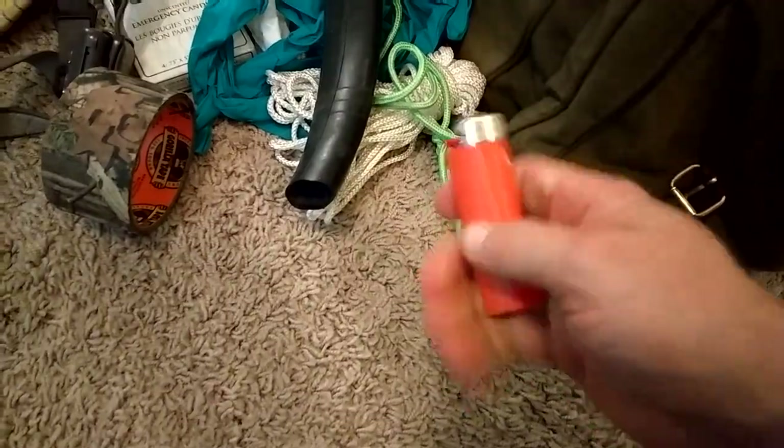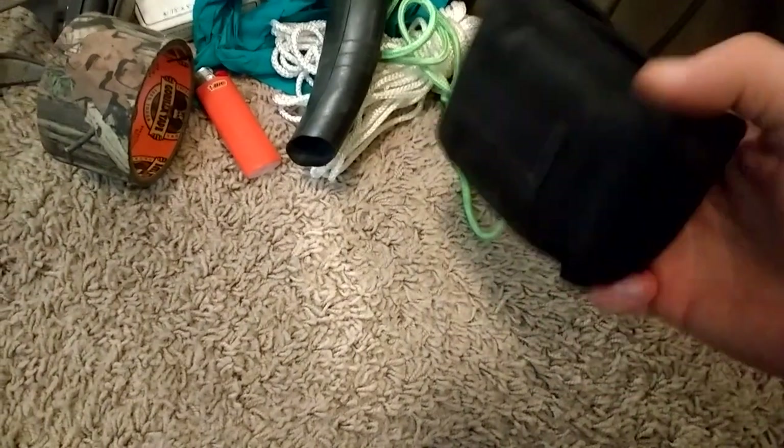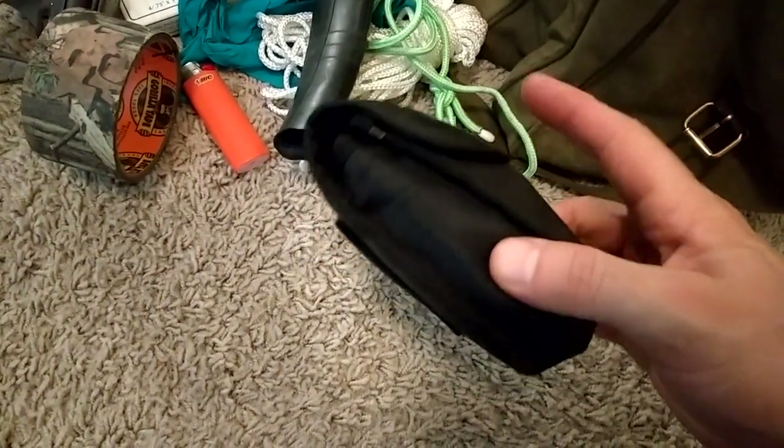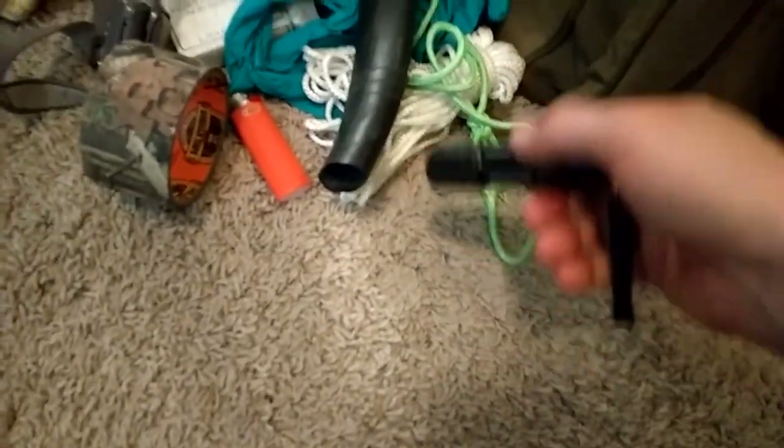I've got a Petzl — does this even work anymore? Yep, I guess I've got a lighter in there. My little Bushnell binoculars — these are actually a lot clearer picture than some bigger, more expensive ones I've got, so I keep these in there for hunting and just checking things out. A backup flashlight.